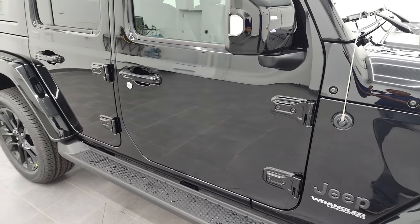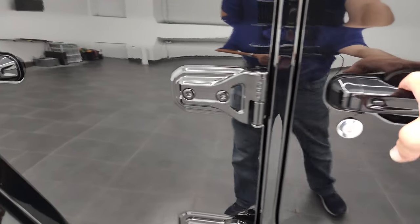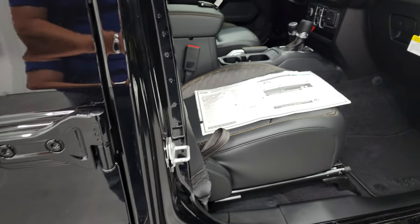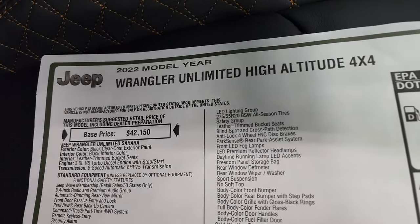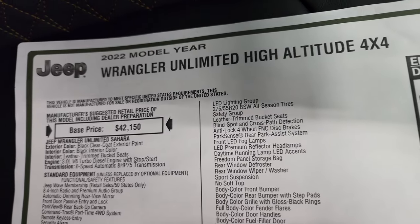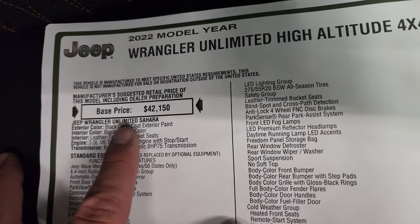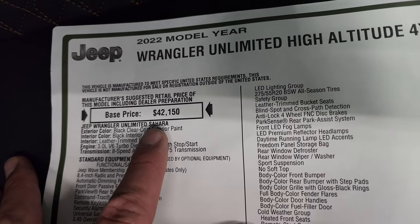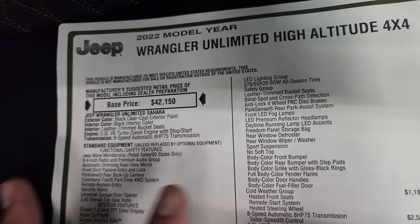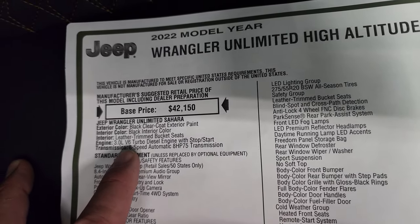I actually did a video on how to take your doors off on your JL Wrangler, if you want to check that out — that's in the upper right-hand part of the screen. We're going to take a look at the original window sticker. Feel free to pause this at any point. So — Wrangler Unlimited High Altitude 4x4. This is a Sahara, basically a Sahara with the high-altitude package on it, which is package code 26N.